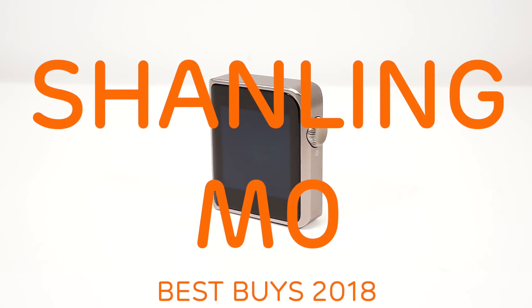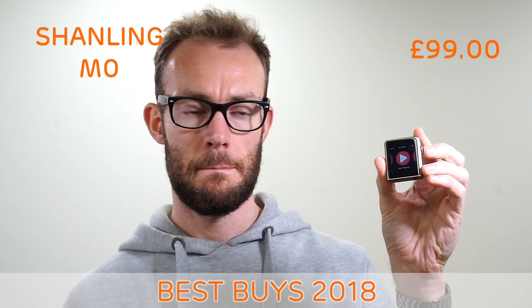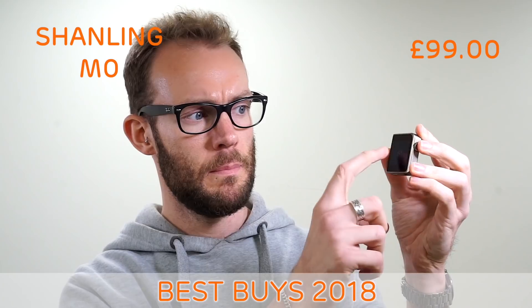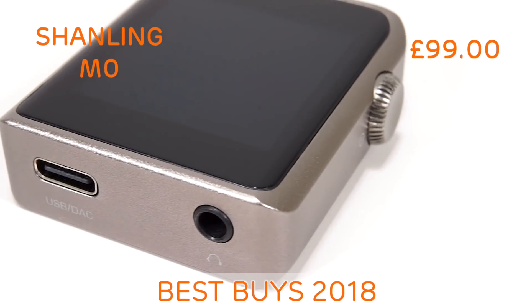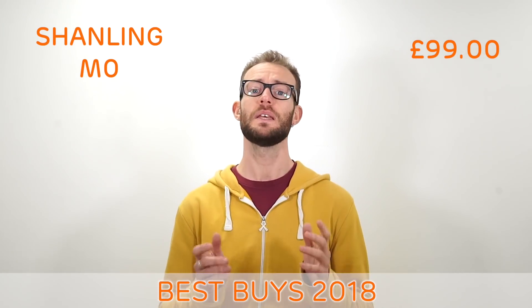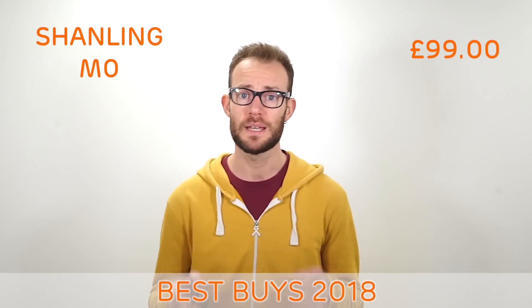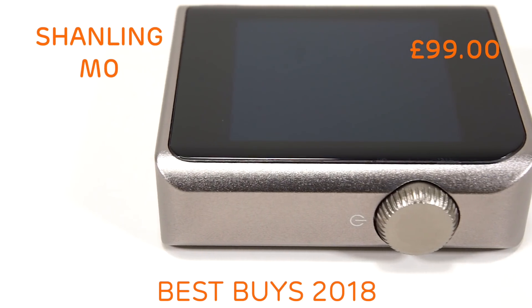The Shanling MZERO. For something so small, the Shanling MZERO manages to pack in a load of features. Starting with the design, the MZERO looks and feels great. The display is made by LG and is very crisp. And thanks to Shanling's own M-Touch software, the player is extremely easy to use. The sound from the MZERO is clear with good bass weight, punch and fine detail.